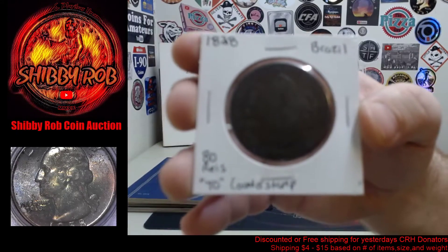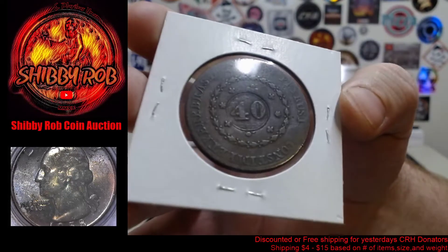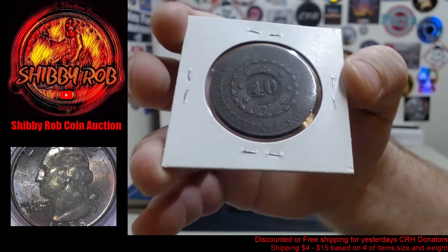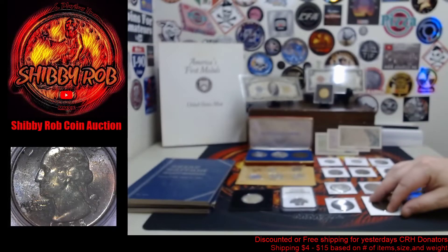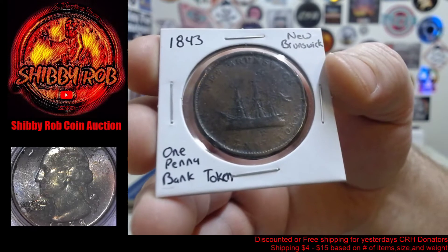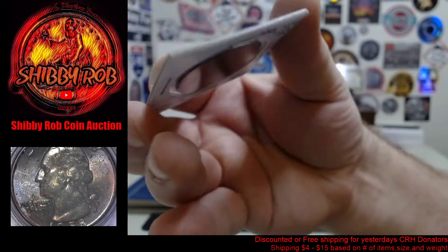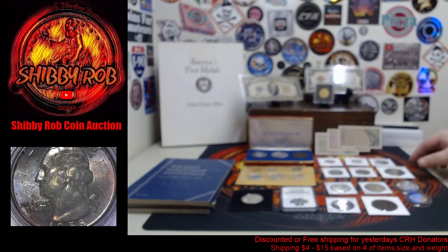We also have a couple of foreign copper pieces. This one is from 1828 Brazil — it is 80 reas with a 40 reas counter stamp. You can see the 80 stamped underneath the 40 if you look closely. It was originally an 80 reas and they re-stamped it when they changed the coin size to 40 reas — a pretty interesting piece. Next we have an 1843 New Brunswick one penny bank token, from Canada.